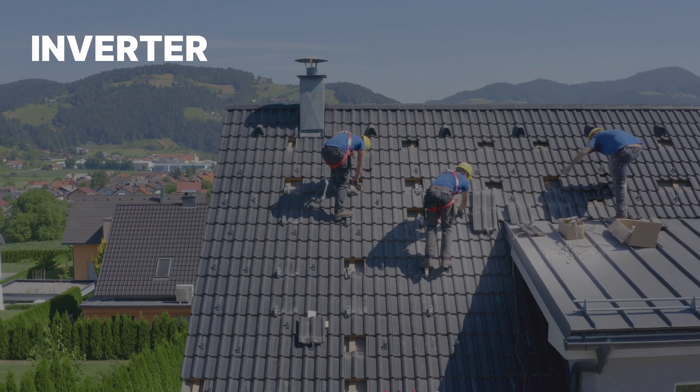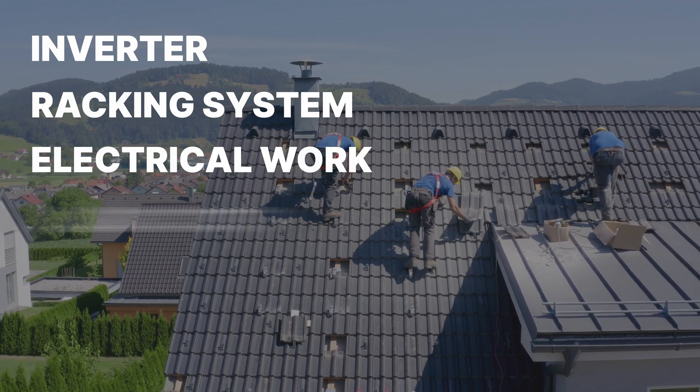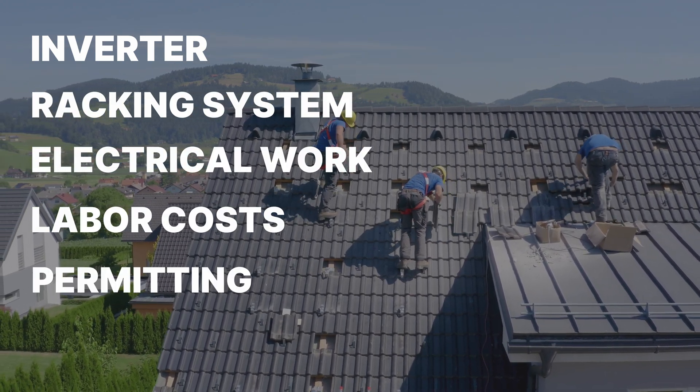You also have to factor in the inverter, the racking system, the electrical work, labor costs, and other things like permitting and inspection. I mentioned the average price of solar panels, but really, whose home is average? In reality, everyone's needs will be different, and there are several factors that affect how much you're actually going to pay.